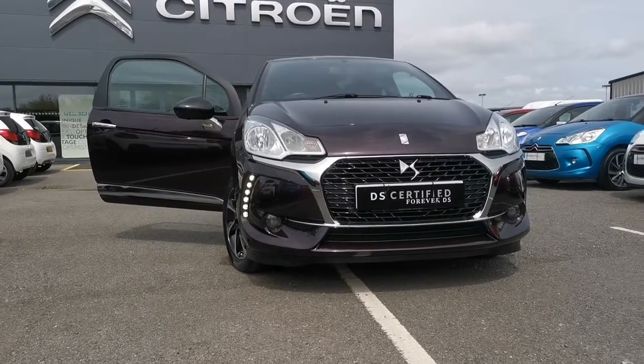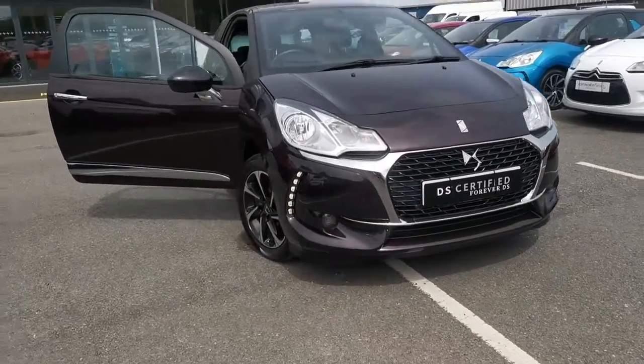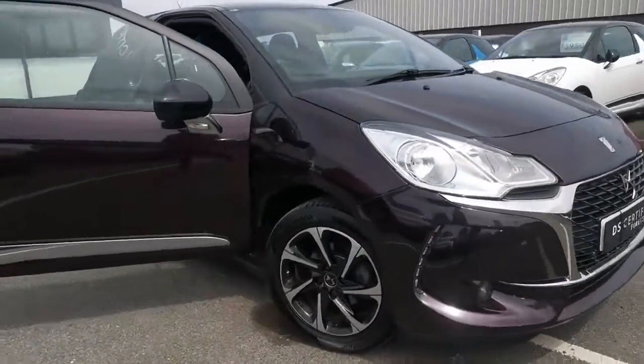So folks, we're just gonna go a wee walk around this DS3 here to give you a better look at it.